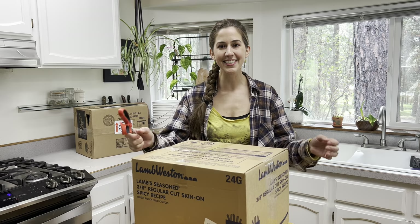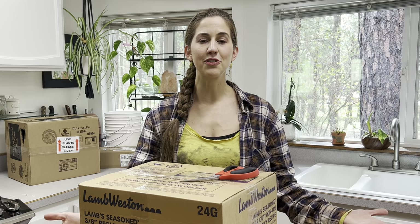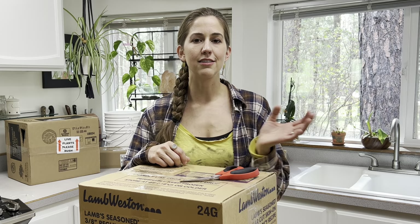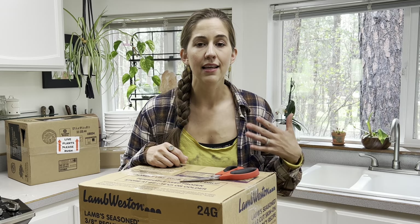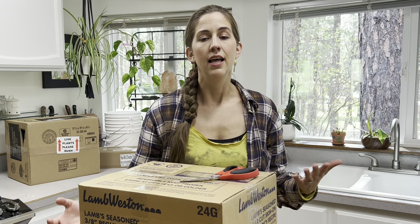Welcome back to my channel, this is Rouse Rising, and if you're new here my name is Katie. On this channel I like to share all about holistic homemaking, lifestyle, and parenting. If you're into all of that, go ahead and click the subscribe button down below to become part of the Rouse Rising family. Today I have an Azure Standard haul for you, and I also wanted to talk about bulk food — how I store it and how I maintain my supply.